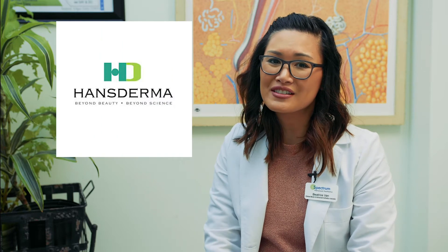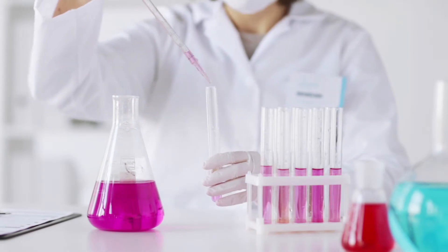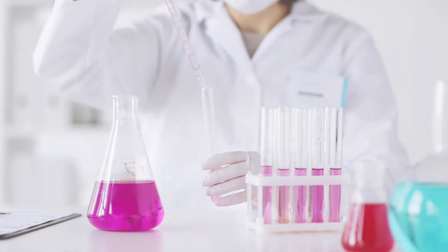Today I'm going to show you how to implement Hans Derma into your list of treatments. The growth factor serum from Hans Derma is produced in an FDA registered laboratory.